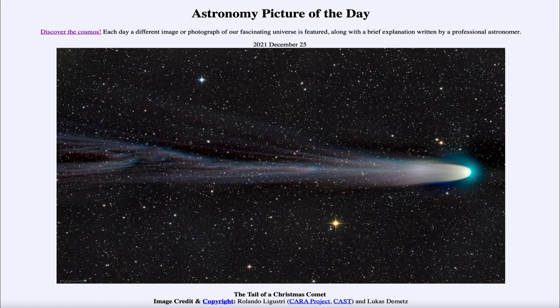That was our picture of the day for December 25th of 2021, titled 'The Tale of a Christmas Comet.' We'll be back again tomorrow for the next picture — the preview is 'The Icy Sky' — so we'll see what that's about tomorrow. Until then, have a great day everyone, and I will see you in class.